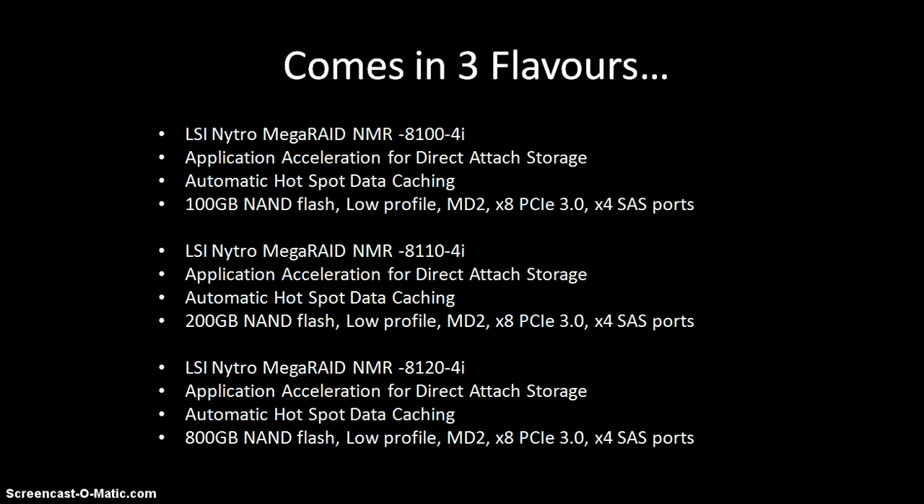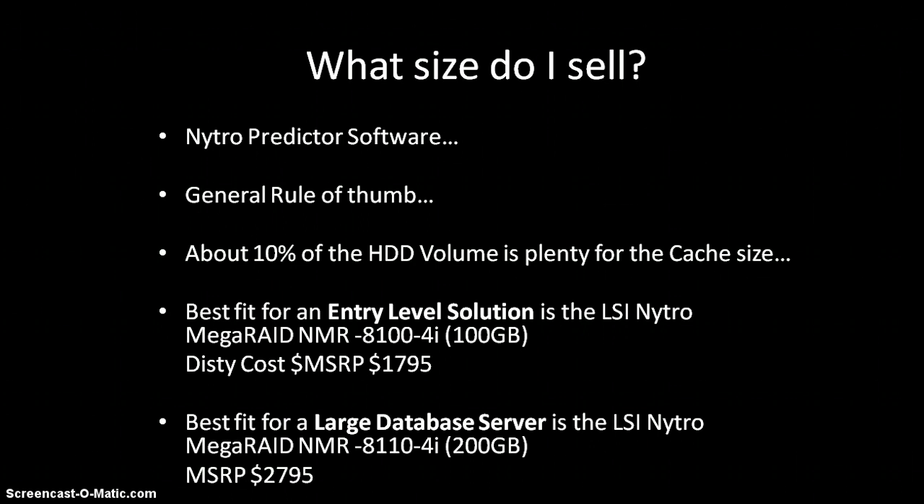It comes in three flavors: 100GB — probably the most popular in our channel — 200GB, and 800GB. What size do I sell? Get the predictor software in front of customers. It will read the reads and writes and look at the IOPS and give a gauge of what flash size is needed. Rule of thumb is about 10% of HDD volume. In our level of the market, 100GB and 200GB are the sweet spots. When you get into 800GB or the higher-end Nitro range, you're entering high-end banks and very high-end data centers — competing against Fusion IO. In this part of the market, you're getting flash and RAID together as a simple solution.